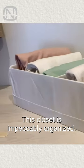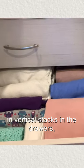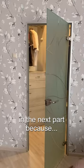This closet is impeccably organized. Irina folds her clothes in vertical stacks in the drawers, which is incredibly convenient. You are probably excited to see more in the next part because…